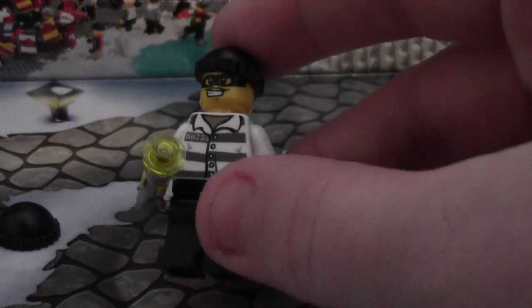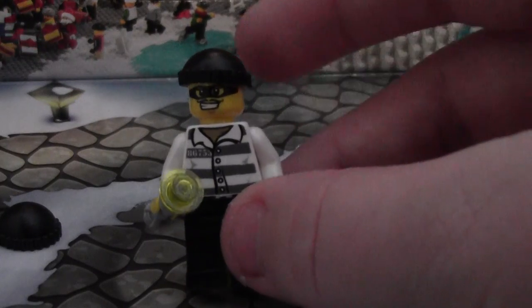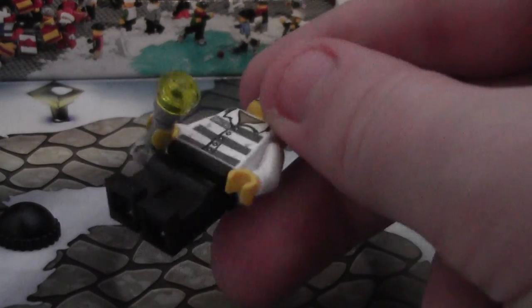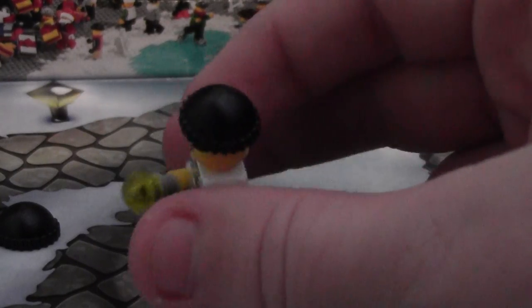Here is the actual minifigure. We have this cool Robert's torso, and it looks very similar to the old style, but it looks different — not really sure. We have some just classic black legs and a nice Robert face with a beanie on.